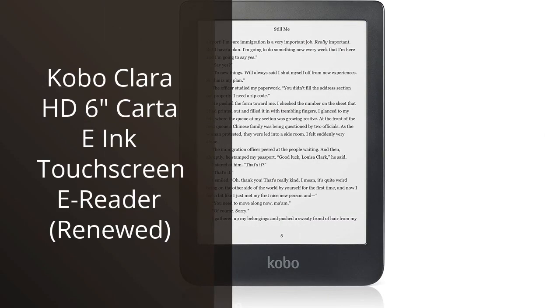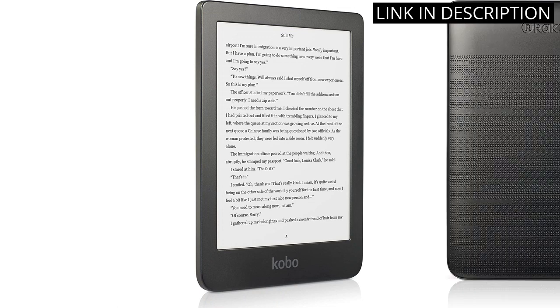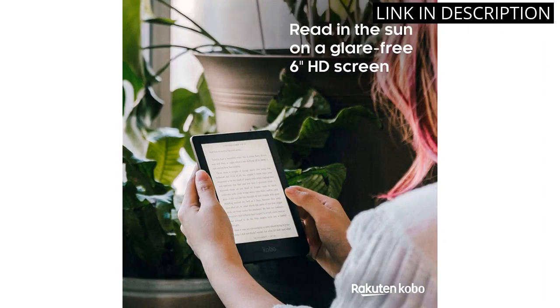I recently purchased the Kobo Clara HD 6 Carta E-Ink Touchscreen E-Reader and I'm very pleased with my purchase. It's lightweight and easy to carry around, and the six-inch screen is perfect for reading. The touchscreen is responsive and the E-Ink display is clear and easy to read. The battery life is also impressive.